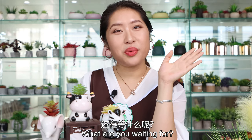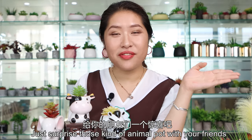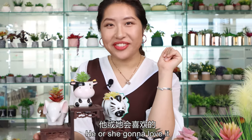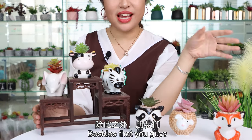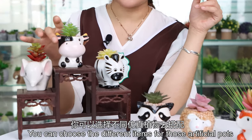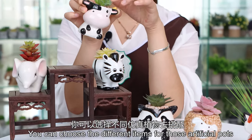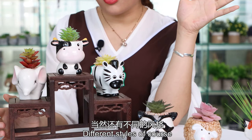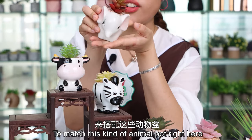So what are you waiting for? Just surprise your friends with these kind of animal pots — he or she is gonna love it. Besides that, you can choose different items for these artificial pots. You know, you can choose different colors, different styles, to match this kind of animal pot.